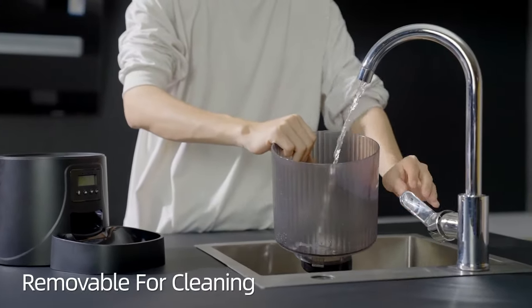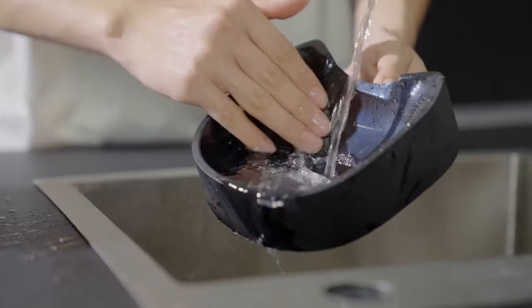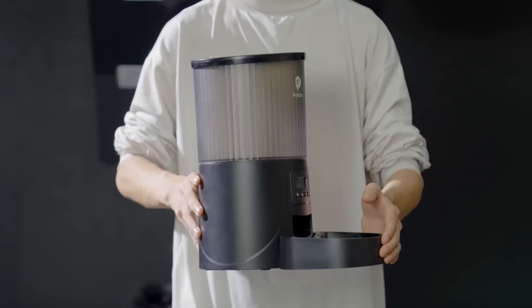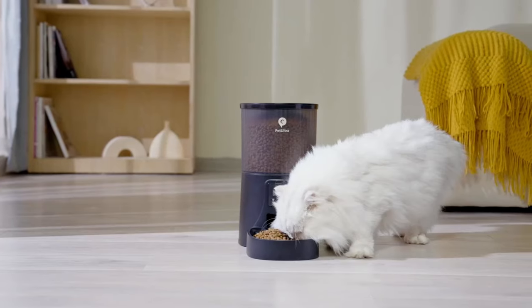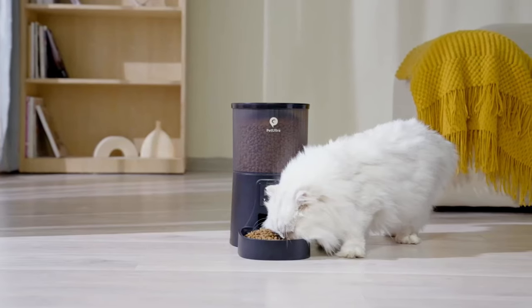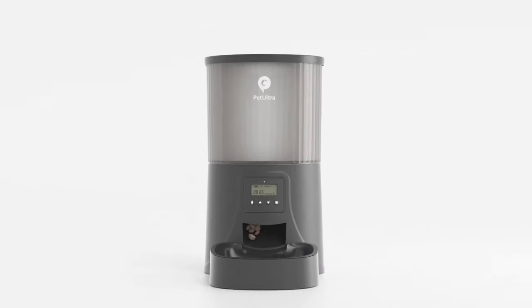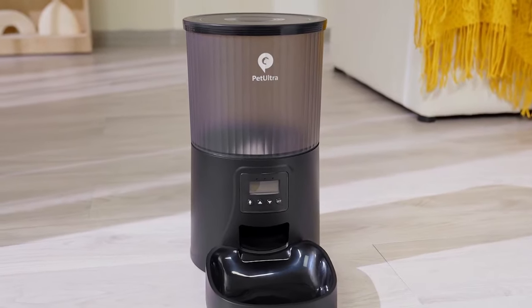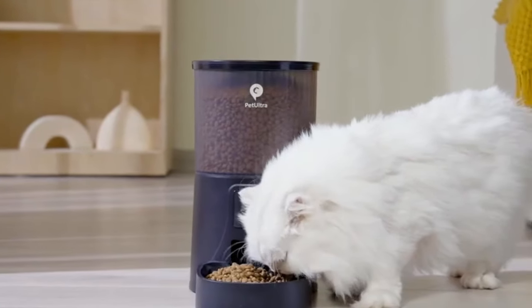This automatic cat feeder offers dual power mode, powered by either a power adapter or three D-sized batteries, ensuring feeding continues even during a power outage. It is easy to clean with a detachable design to reduce bacterial growth. The package includes the feeder, cord, power adapter, and manual. Its anti-clogging design, voice recording function, dual power mode, and detachable design make it an ideal choice for pet owners who want to keep their pets healthy and happy.